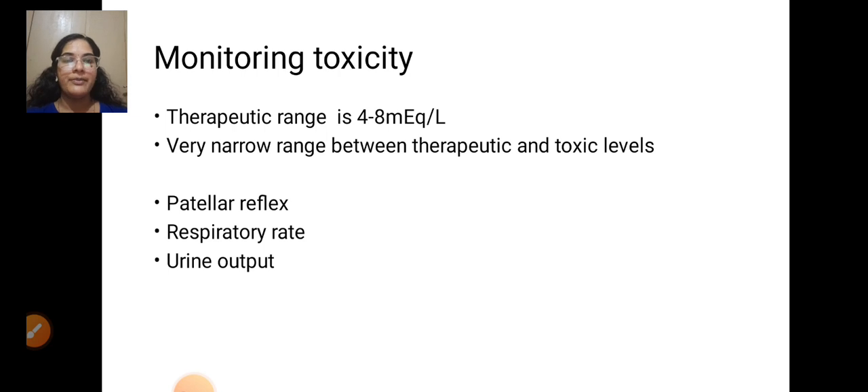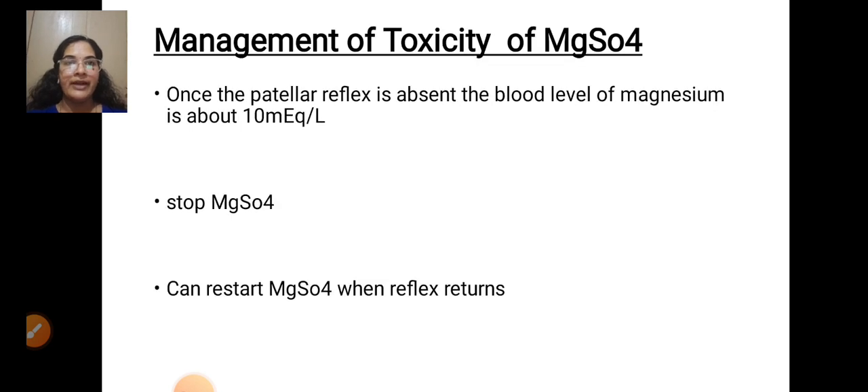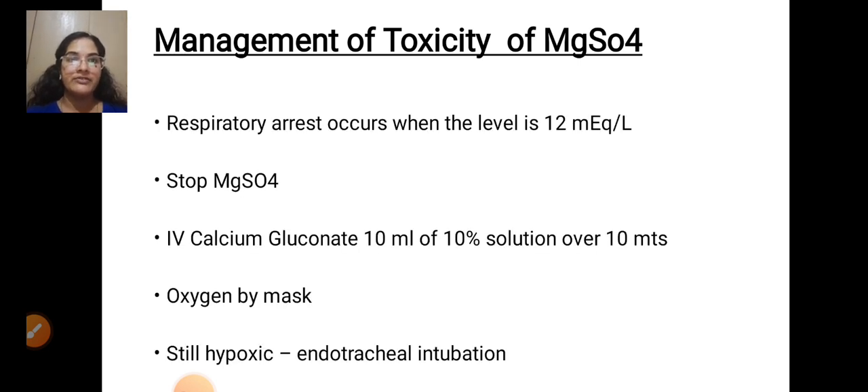Monitoring MgSO4 toxicity: the therapeutic range is 4 to 8 mEq/L, a very narrow range between therapeutic and toxic levels. Monitor patellar reflex, respiratory rate, and urinary output. When the patellar reflex is absent, blood magnesium level is about 10 mEq/L — stop MgSO4, and restart when reflex returns. Respiratory arrest occurs at 12 mEq/L — stop MgSO4, give IV calcium gluconate 10 ml of 10% solution over 10 minutes, then oxygen by mask. If still hypoxic, endotracheal intubation should be performed.